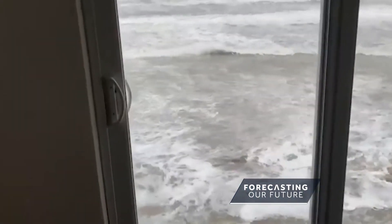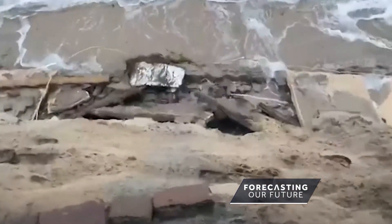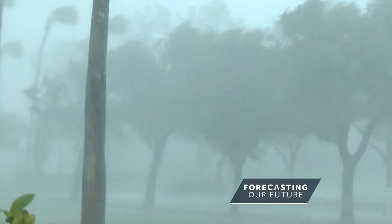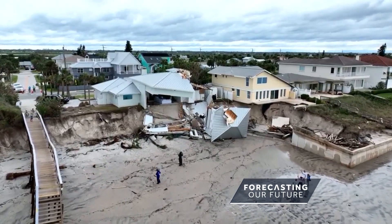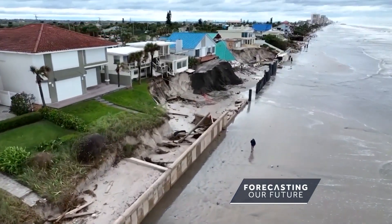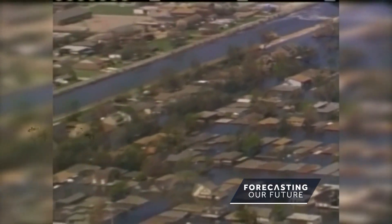Massive storm surge is often the most destructive part of a hurricane, but it's the most difficult to predict. It turns out that hurricane winds aren't the only thing that influences the surge. Hurricane Ian was nearly a Category 5, but the storm surge was roughly 15 feet along the Florida coast. Meanwhile, Hurricane Katrina, a Category 3, had a 28-foot surge as it hit Louisiana.